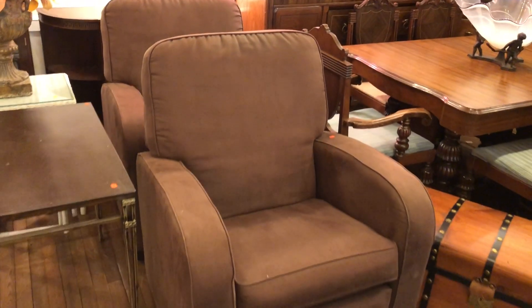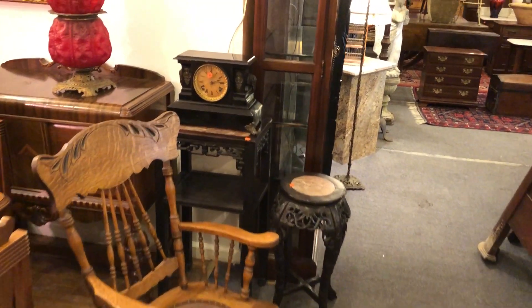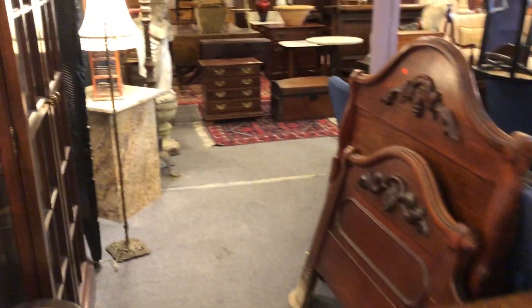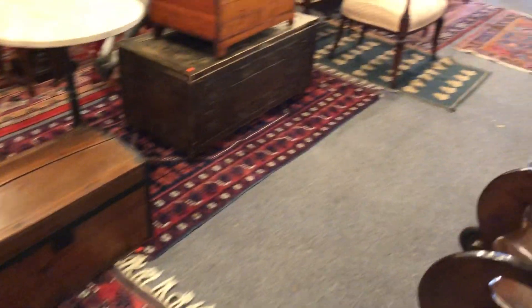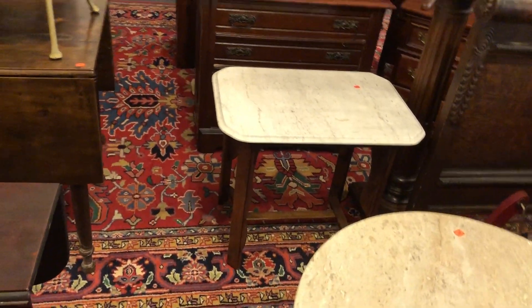There's a nice pair of modern chairs. There's also Oriental furniture in the sale, country furniture, and rugs — nice rugs, a nice selection of rugs. There's a nice small scatter rug there, but here's a nice large Persian rug, about 12 by 18.